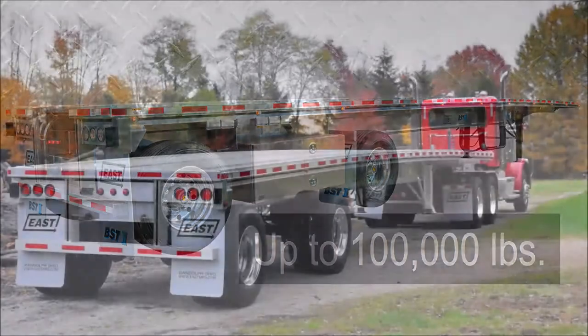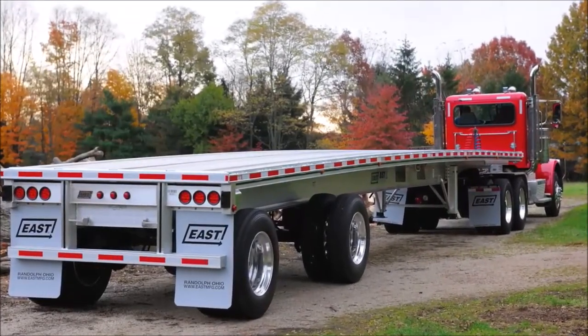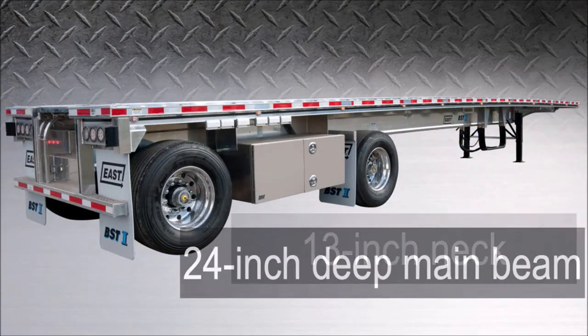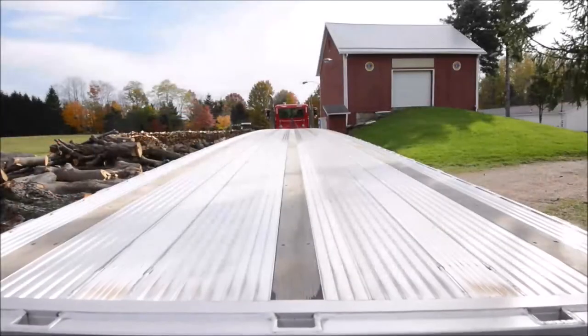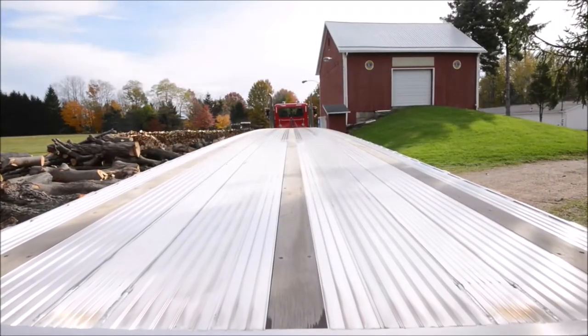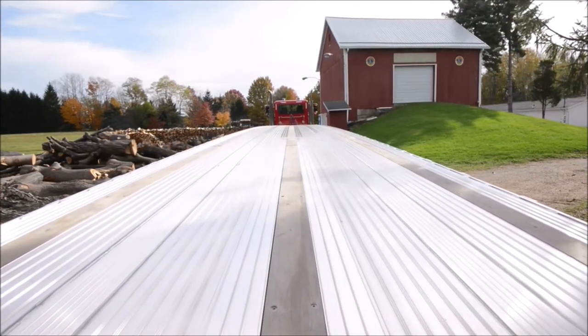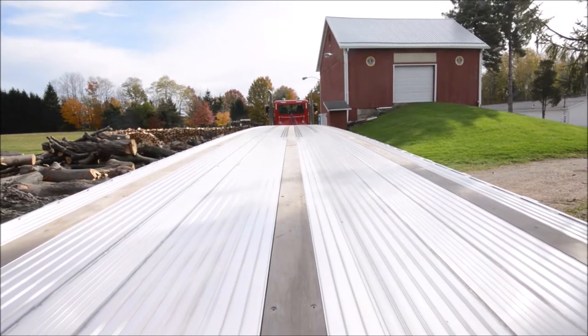Ideal for 2- to 3-axle configurations, the Beast 2 is available in lengths up to 53 feet, with a 13-inch neck and a 24-inch deep main beam. The floor of the Beast 2 is strong and lightweight, and the decking is fully enclosed. With a skid-resistant, serrated-edged top surface, full-length continuous welds join the floor decking to the main frame beams to provide maximum strength and wind resistance.